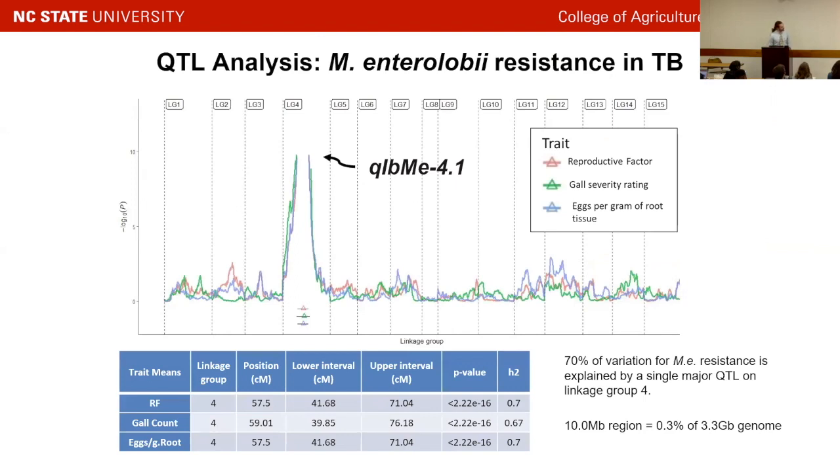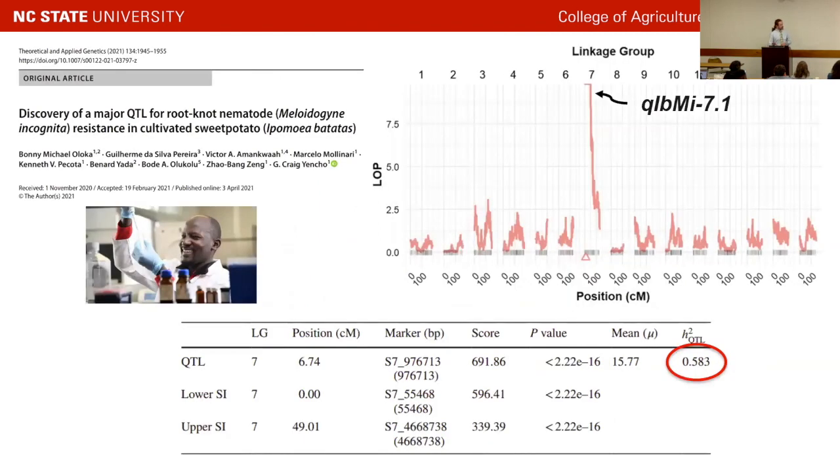Our QTL — IbME, Ipomoea batatas Meloidogyne enterolobii — is on chromosome 4, and it's the first QTL we found there. It's a pretty major QTL describing about 70% of variation for resistance to the guava root knot nematode. In terms of base pairs, this is about a 10-megabase region, or 0.3% of the sweet potato genome. My predecessor Dr. Bonnie Aloka did a very similar QTL analysis for the southern root knot nematode, M. incognita, and found a single major QTL on chromosome 7 explaining about 60% of variation for resistance.